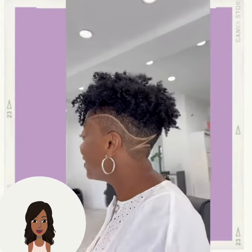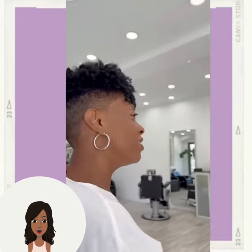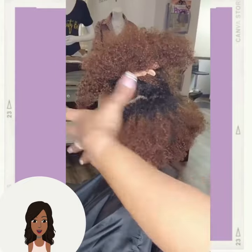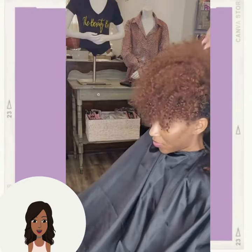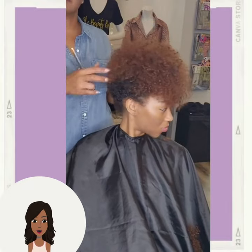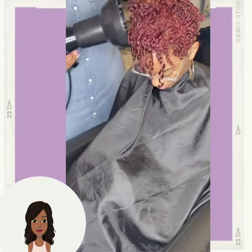And then we got another play on the tapered faded cut with a nice design going there. Followed by another tapered faded cut — looks like she decided to dye her hair burgundy as well. Very nice.